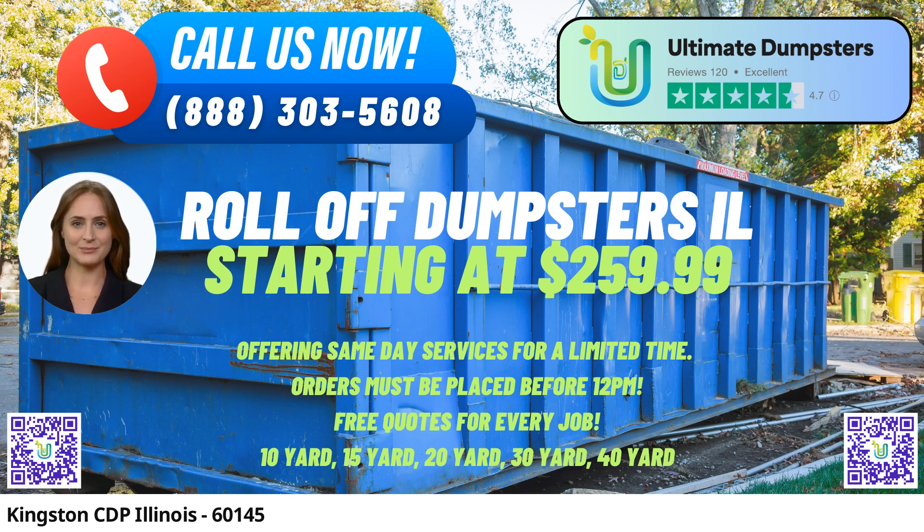Let's take a look at the dimensions and uses of our various dumpster sizes. The 10-yard dumpster dimensions are typically 12 feet long, 8 feet wide, and 3.5 feet high. It is ideal for small projects like home renovation waste, yard waste removal, and small business waste disposal.